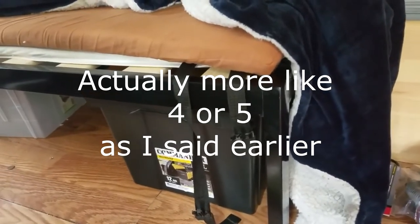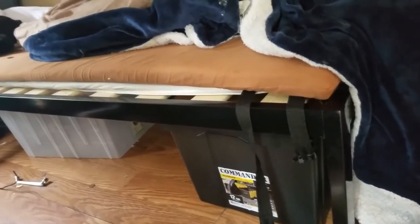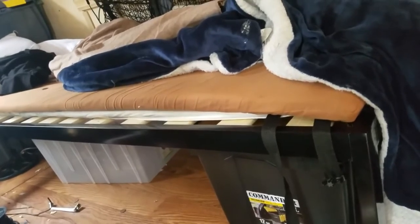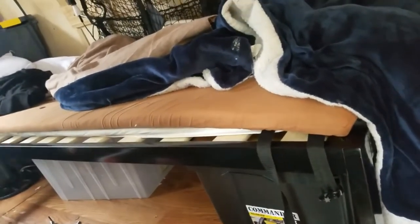Now, I don't necessarily need that many, but that means I can carry a sizable amount of cargo or accessories — virtually as much as people who would build a bed across the back.